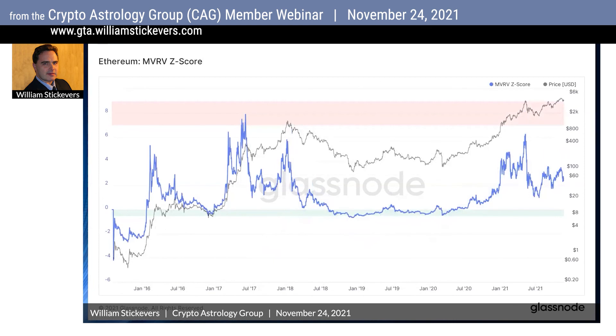When we look at the MVRV-Z score, we see that Ethereum is nowhere near an all-time high in terms of market valuation. So if the price of Ethereum is around $4,800 right now, what will the price be when it reaches that overvaluation point in the future? That's another thing to keep in mind.